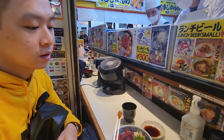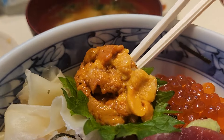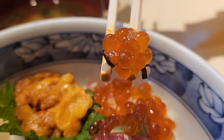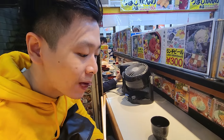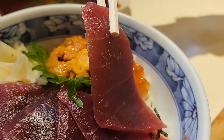Can't wait to dig in! First, the uni — texture is super delicate and creamy, taste is okay. Next is the ikura — this is very good. Love the popping sensation of umami in your mouth, and it goes very well with the sushi rice. Lastly, let's dig into the maguro. Yum, this is super good! Texture of the maguro is so soft and tender — perfect tuna flavour.